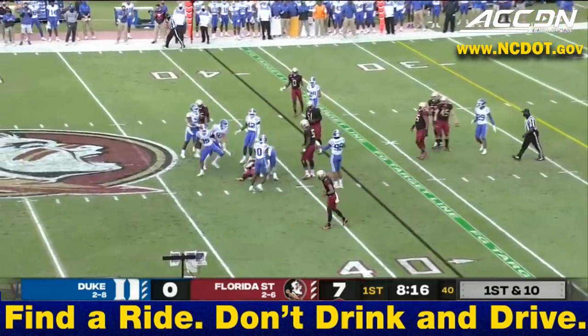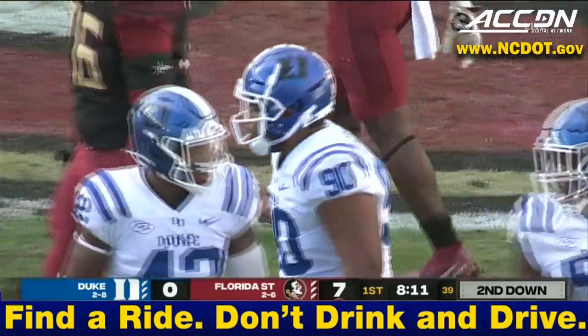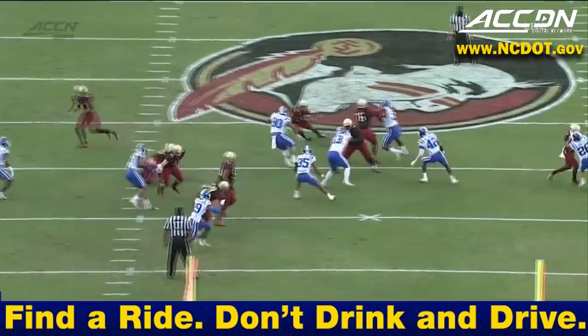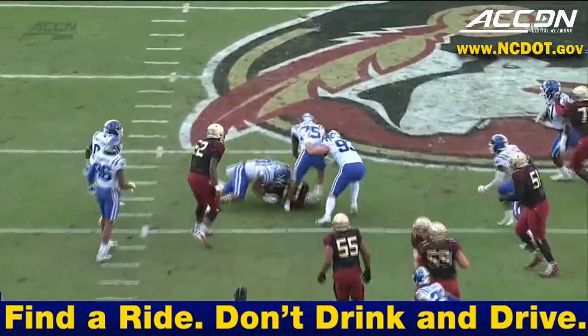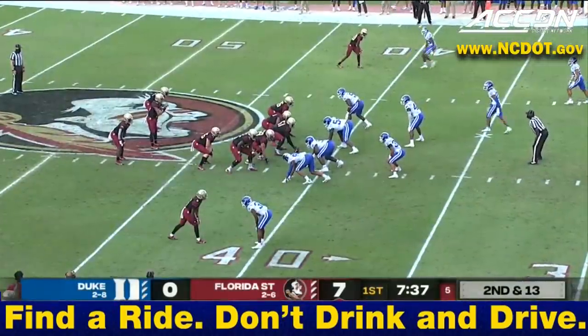Travis gives it to Douglas — he reverses his field but nowhere to go, as big DeWayne Carter brings him down for a loss. He scored on that opening drive, but really good job by number 90 fighting off the backside cut block and making plays with his hands.